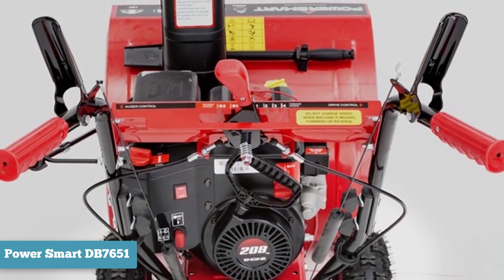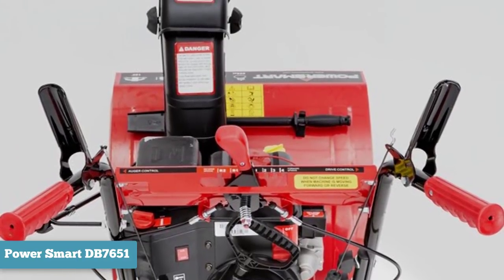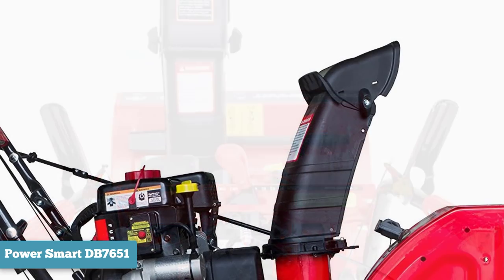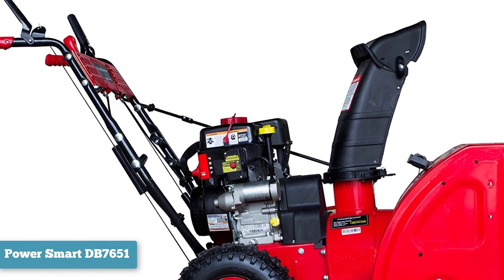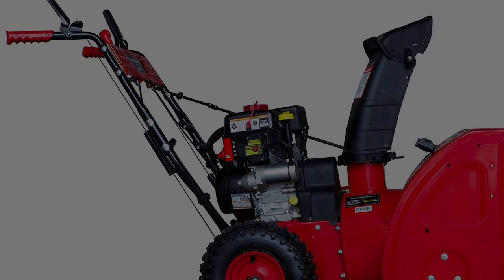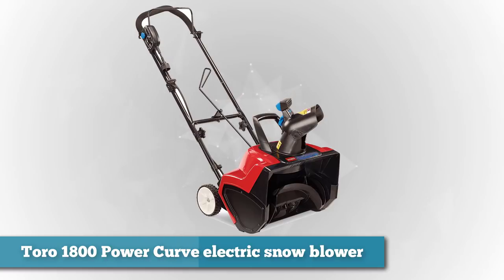The engine uses an electric push start so you can begin clearing with fewer start attempts and get out of the cold. You can rotate the Power Smart's polymer chute 180 degrees to keep snow out of your way. This may be a tricky model if you have a curvy driveway, as the chute uses a hand crank that can be harder to use than single-handed joystick controls.